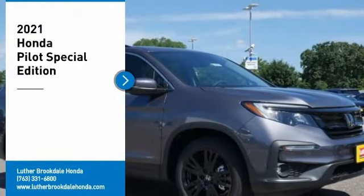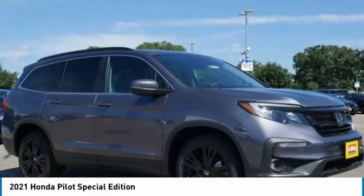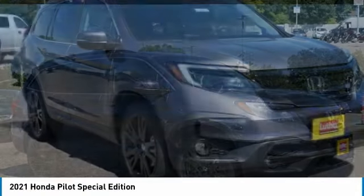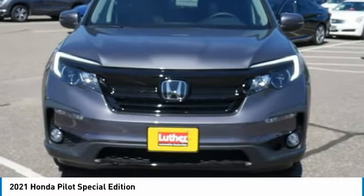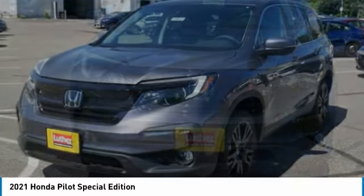You are going to love the Honda Pilot — optimal utility, indulgent interior, powerful performer. You'll be ready for almost anything in the Honda Pilot.